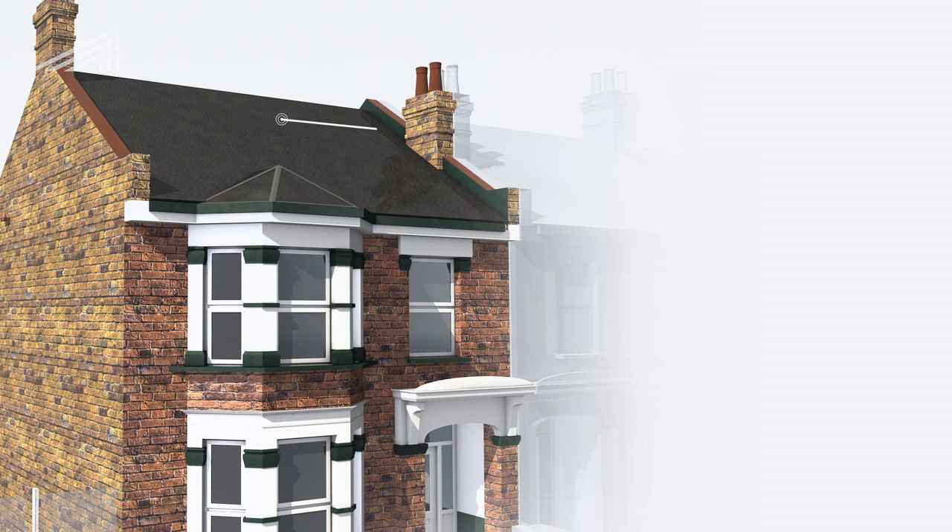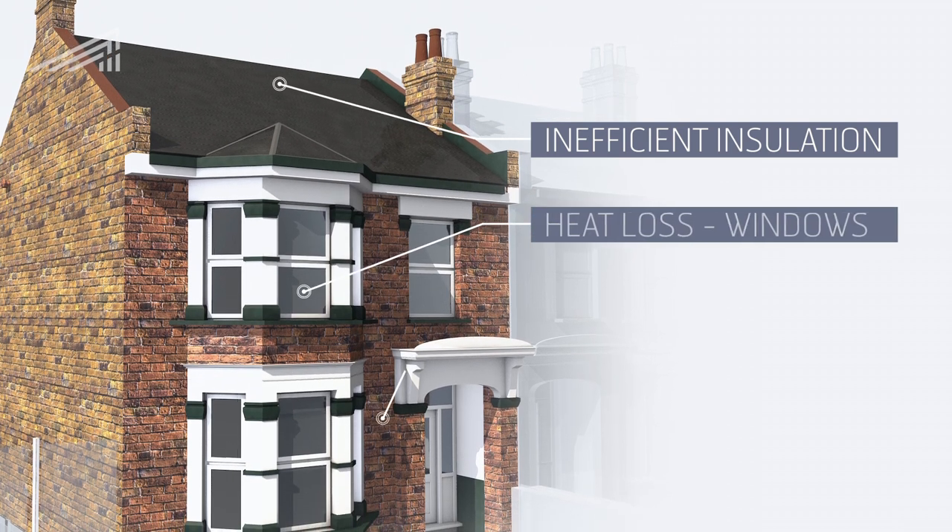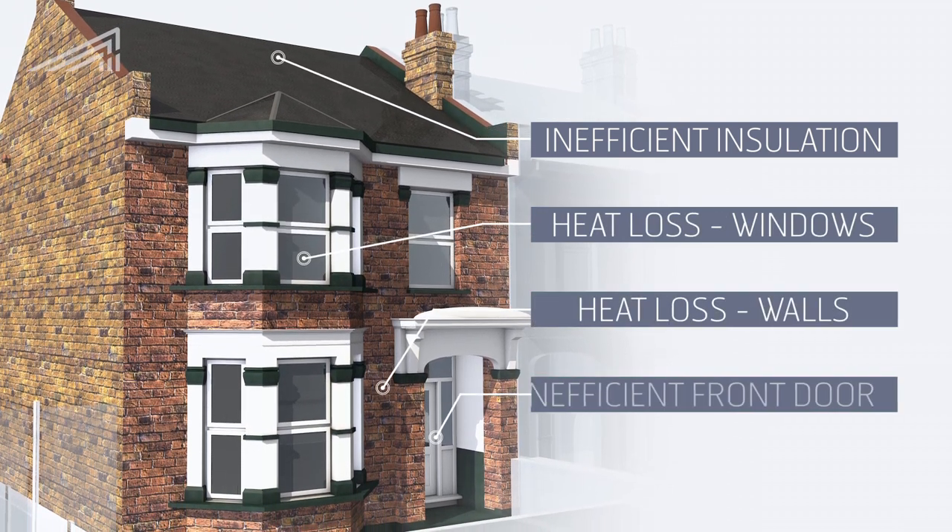Utilising a fabric-first approach, we looked at the core issues identified by our testing, using the data to begin resolving structural heat loss problems.